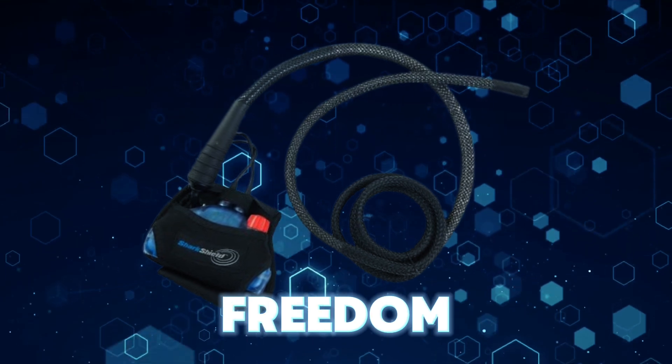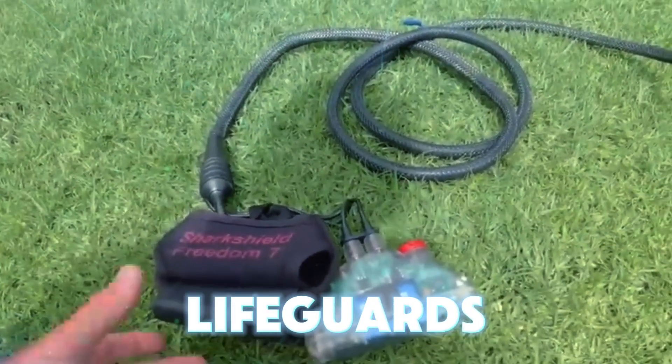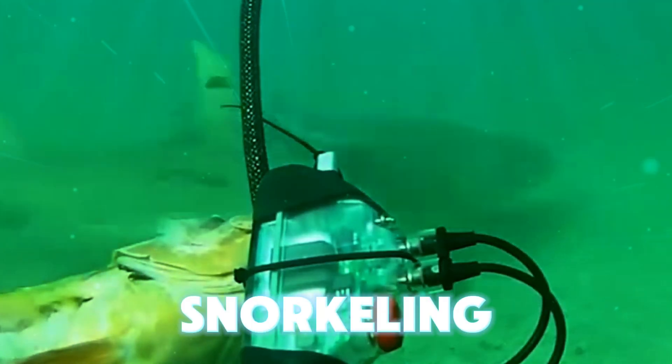Ocean Guardian Freedom 7. Despite sounding like a TV show about lifeguards, the Ocean Guardian Freedom 7 is actually a versatile shark repellent suitable for activities like kayaking and snorkeling.